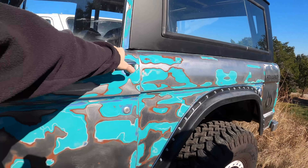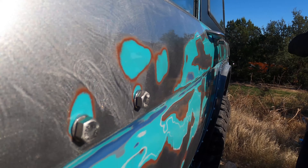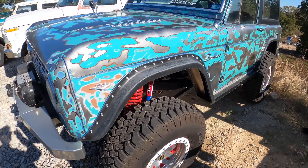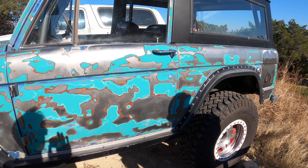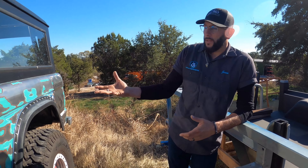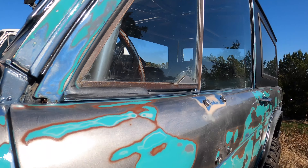I spent countless hours on this. It used to be all blue, but the original color underneath is medium turquoise from 1968. It had two different layers of blue on it, and I sanded down past the blue, past the medium turquoise, past the primer, and got to the metal. I patterned it by how the sander naturally flowed and what it needed. It's very organic looking and it just worked — it's something different you know.